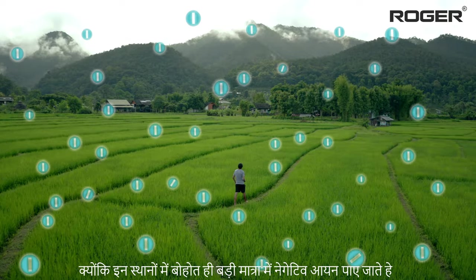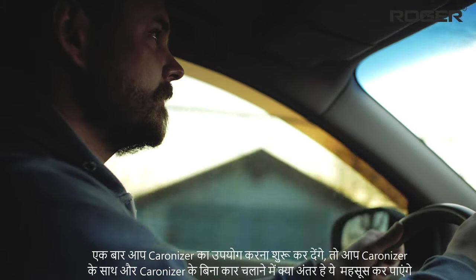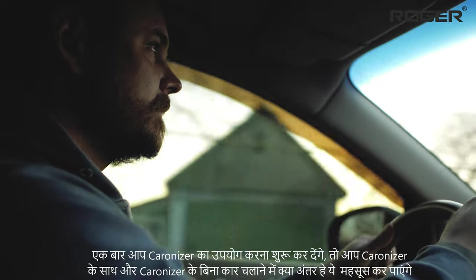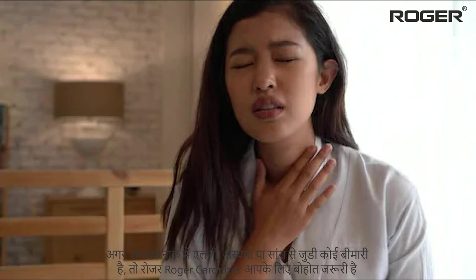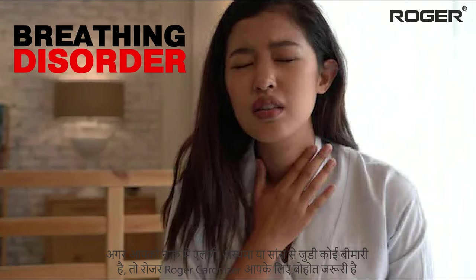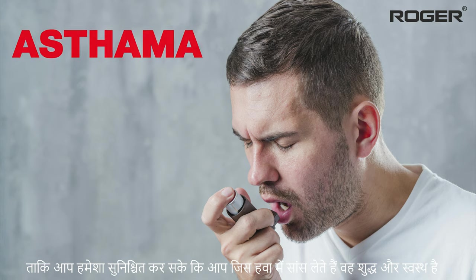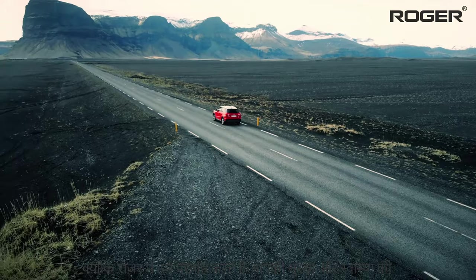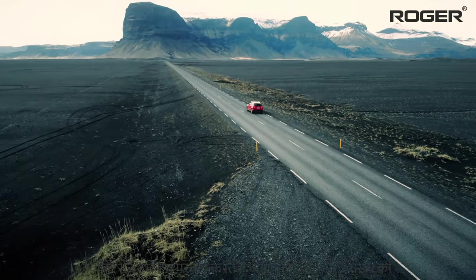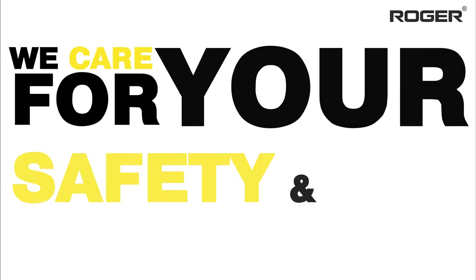Once you start using Caronizer, you can feel the difference of driving your car with and without it. Caronizer may also be helpful if you have certain breathing disorders like nose allergy or asthma. Order Caronizer now so you can ensure that the air you breathe inside your car is pure and healthy — because at Roger, we care for your safety and health.